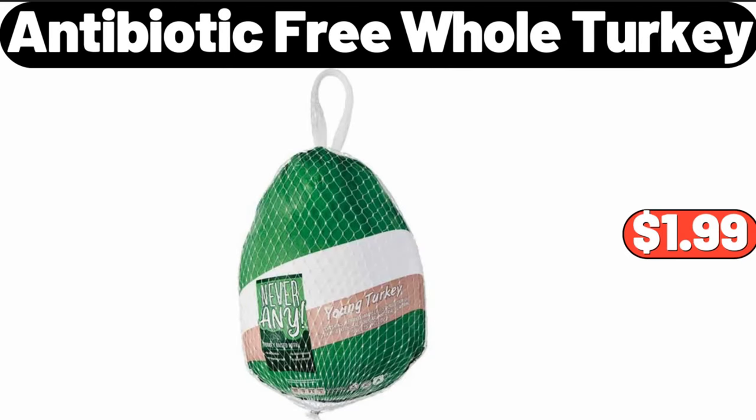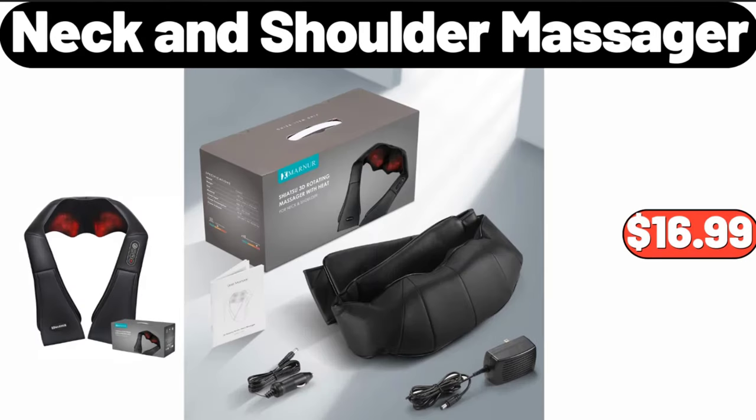Antibiotic-free whole turkey, $1.99. Friends, what do you think about the prices of the products? Are they too high? Please share your thoughts with us in the comments. Neck and shoulder massager, $16.99.